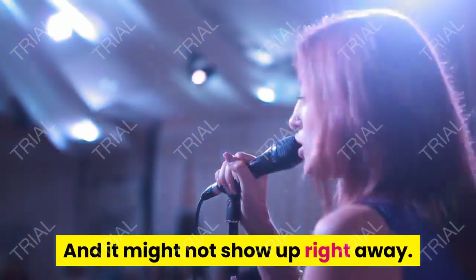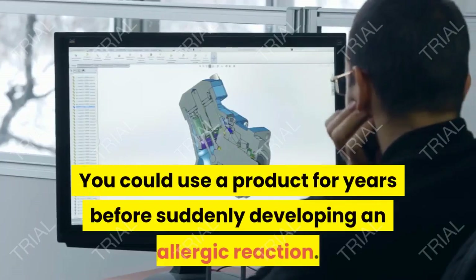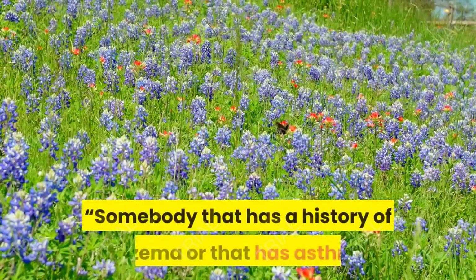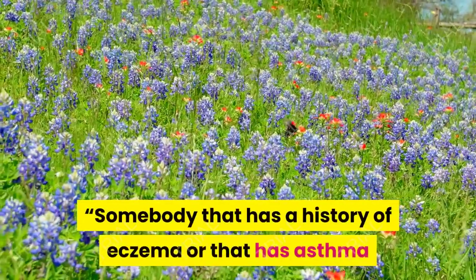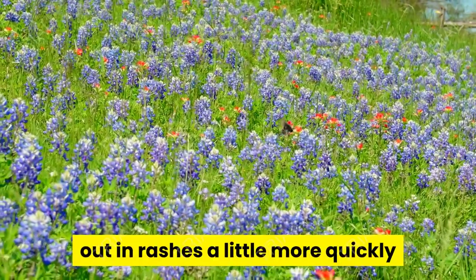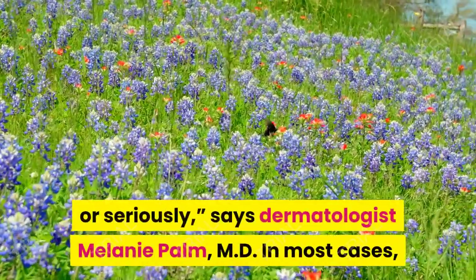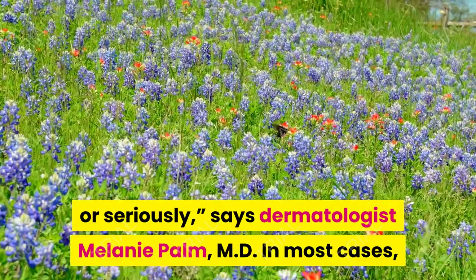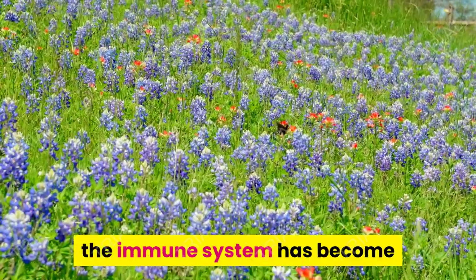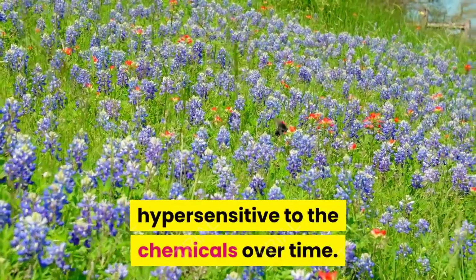And it might not show up right away. You could use a product for years before suddenly developing an allergic reaction. Somebody that has a history of eczema or asthma or seasonal allergies tends to break out in rashes a little more quickly or seriously, says dermatologist Melanie Palm, MD. In most cases, the immune system has become hypersensitive to the chemicals over time.